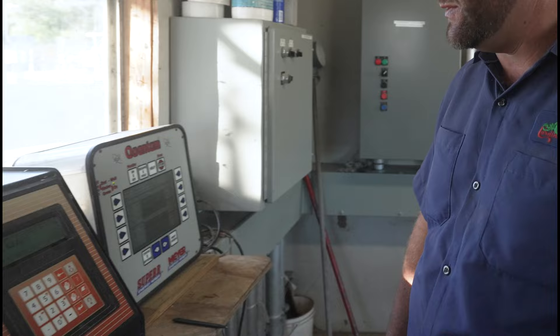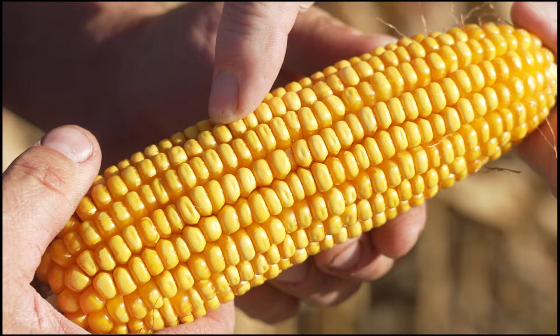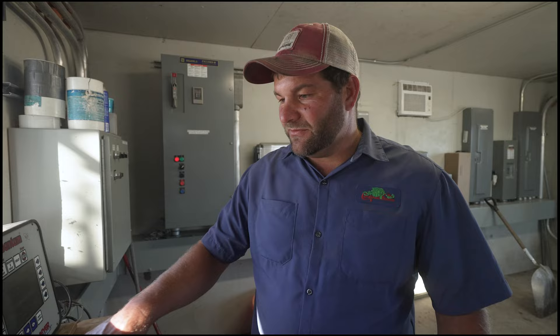This moisture's 21%. The spot we were at in the field a while ago was showing 17 to 18%. Here at 21%, we're at 60-pound test weight. So when you dry that down to 15%, that's going to pick up even more test weight. At the end of the day, we want weight — that's what we sell. Now we'll dump it out.